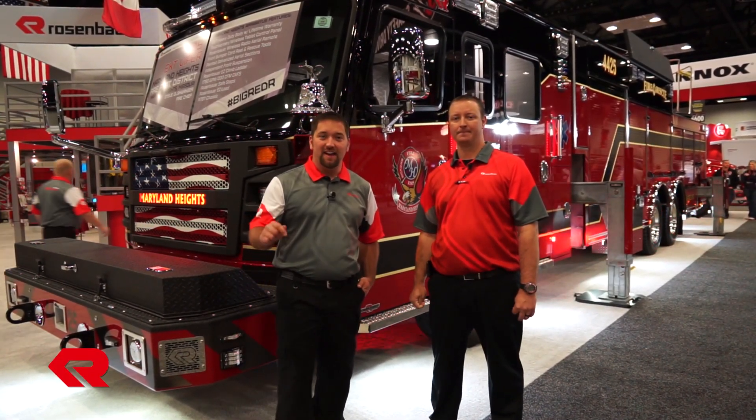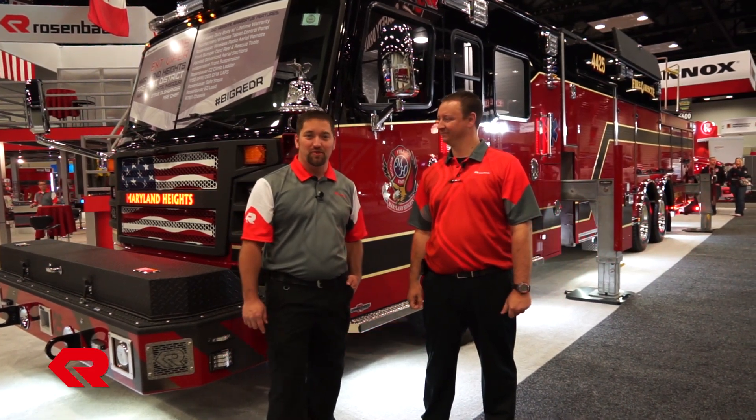We hope you enjoyed the tour of the Maryland Heights Fire Protection District's 109-foot aerial. Come on by today at FDIC and visit the Rosenbauer booth to get more information on the Rosenbauer Smart Aerials.